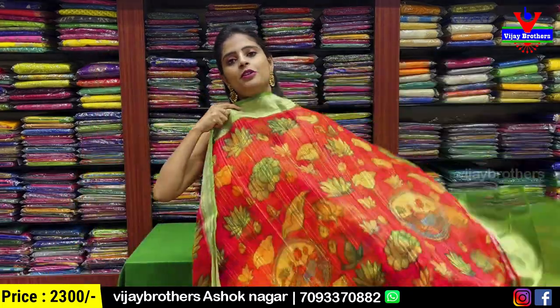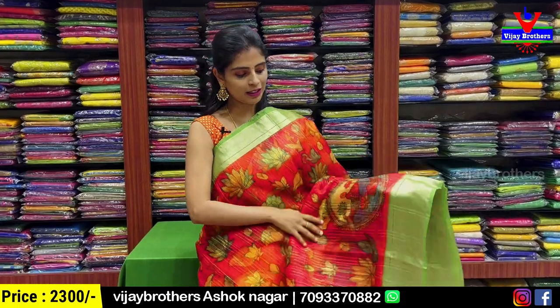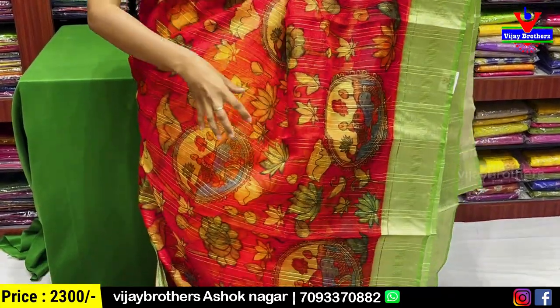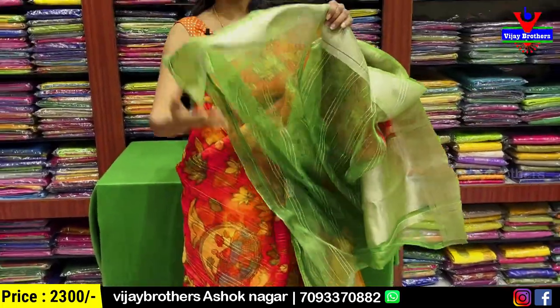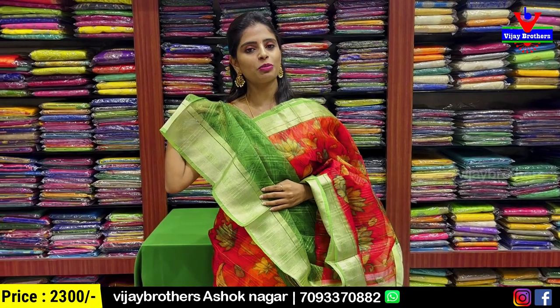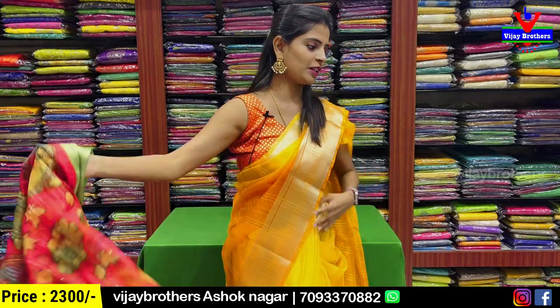Same organza with kalamkari pattern but with a price difference. Please see — red with green pattern. Both sides have the border. Body pattern features lotus and kalamkari motifs at the bottom. Pallu also has contrast border pattern. And blouse — obviously a contrast printed pattern blouse with sequins. The border from the sari is taken and used in the blouse as well. Price ₹2300.